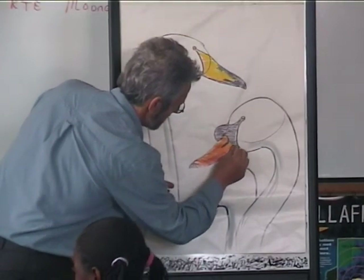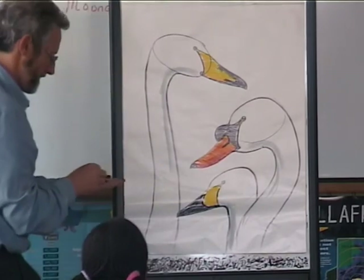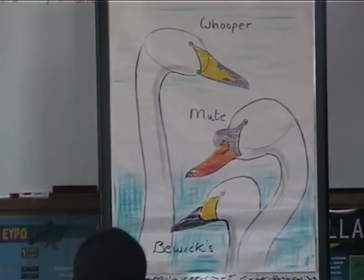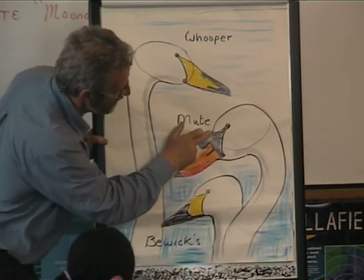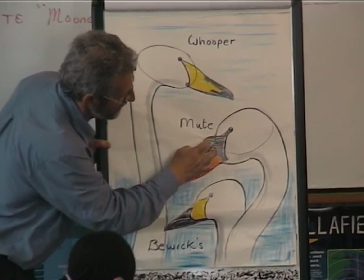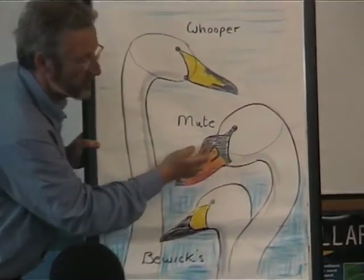Both the Bewick and the Whooper have yellow and black beaks, but the Whooper's neck is longer and curved. The Mute's neck is also curved, but its beak is black and orange. We are studying the Mute Swan because it lives and nests on the corb close to our school.